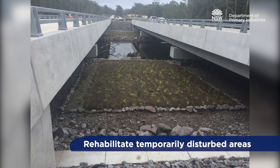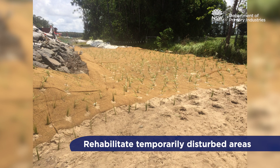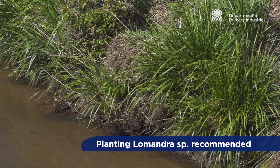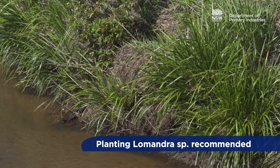Temporarily disturbed areas should be rehabilitated as soon as possible. Planting of lomandra in these areas is recommended due to its excellent ability to hold soil and withstand high flows.